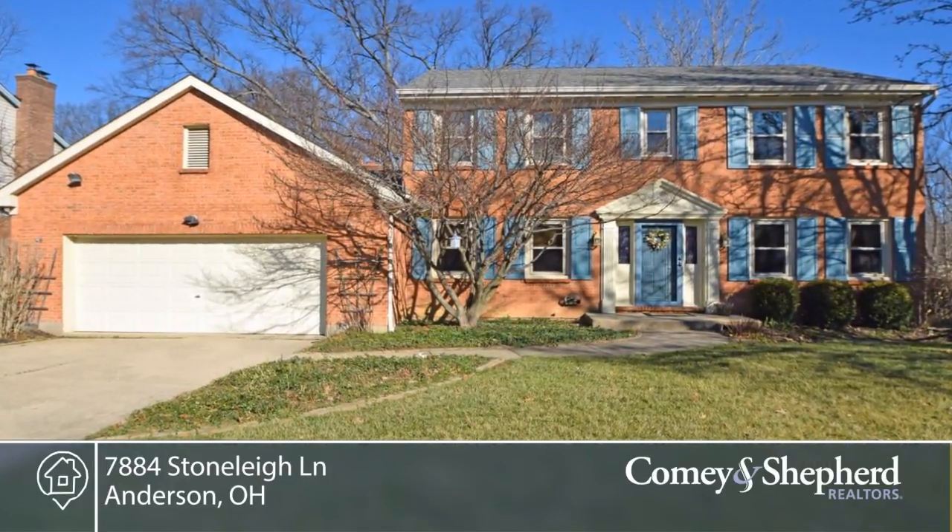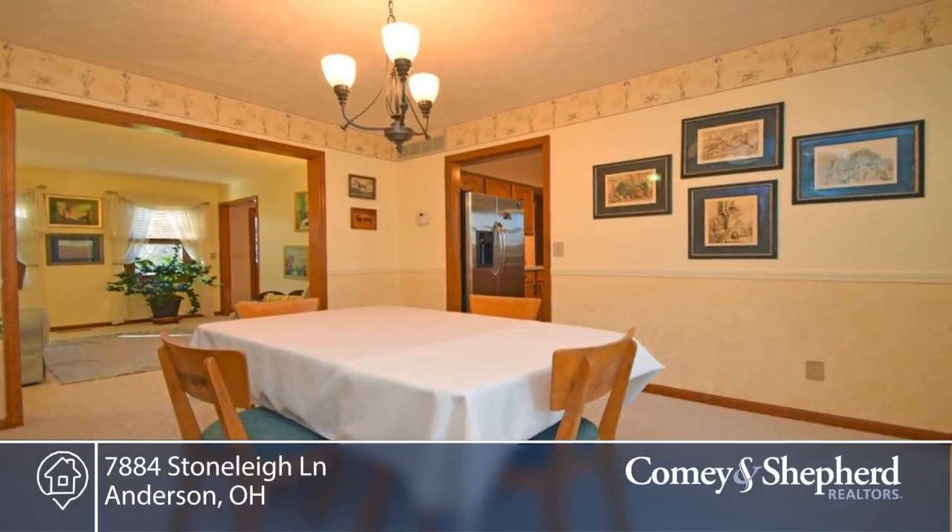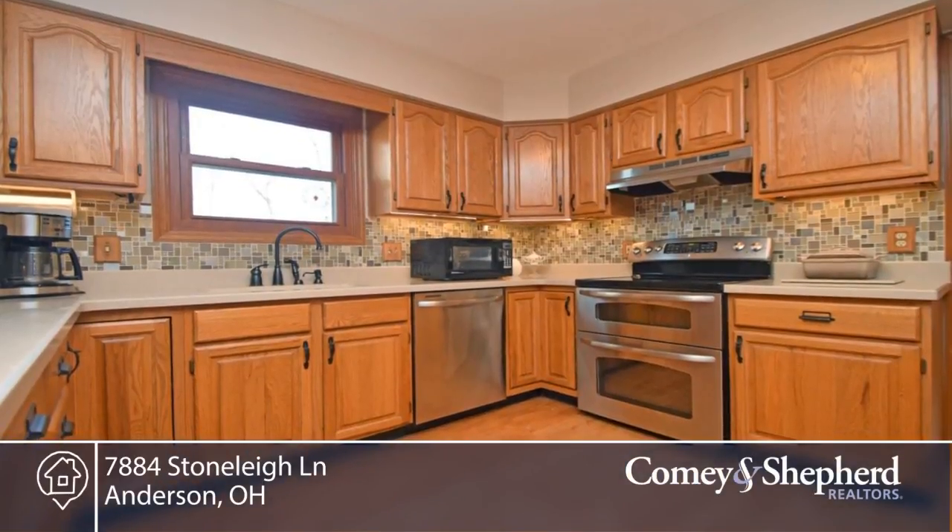Here's an exceptional four-bedroom home with an excellent floor plan. There's a first floor study, large rear deck overlooking a fenced-in yard, finished lower level, and lots of storage.